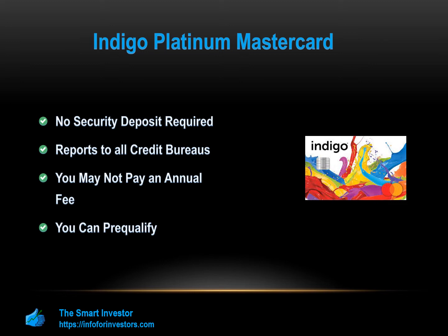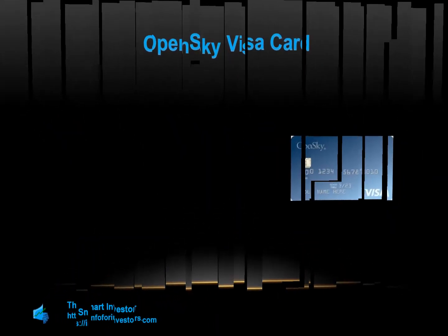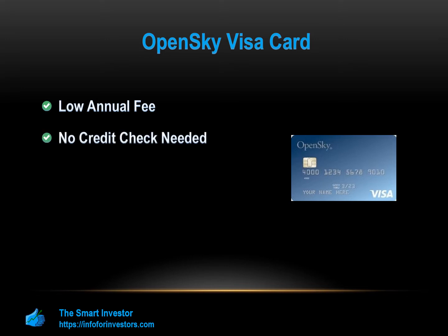On the other hand, here's what the OpenSky Secured Visa card offers. Low annual fee — the annual fee for this card is only $35, which is very reasonable for a credit card designed for those with poor to average credit. No credit check needed. Having poor credit can make it difficult to qualify, but OpenSky does not require a credit check to apply. You will need to provide a Social Security number, have monthly income greater than your typical monthly expenses, and be a U.S. permanent resident or citizen.